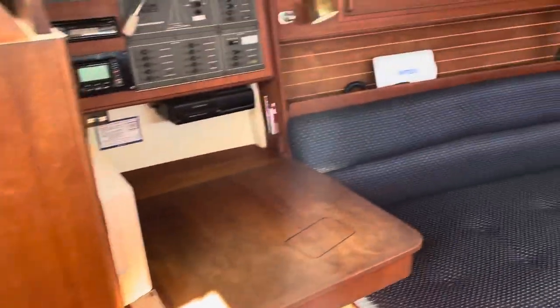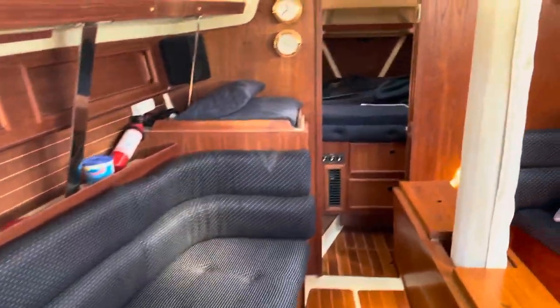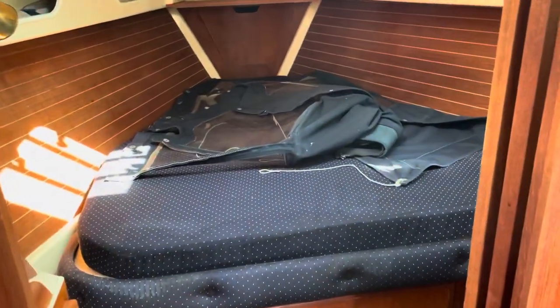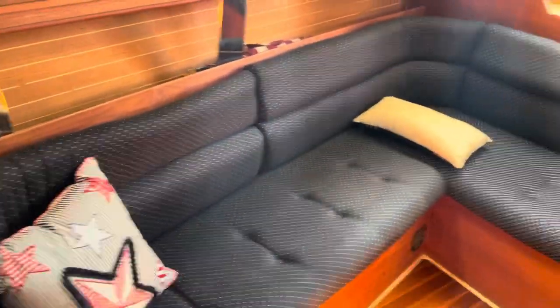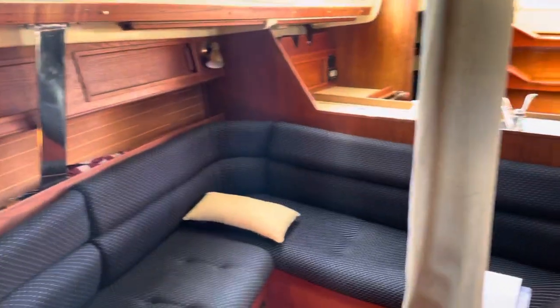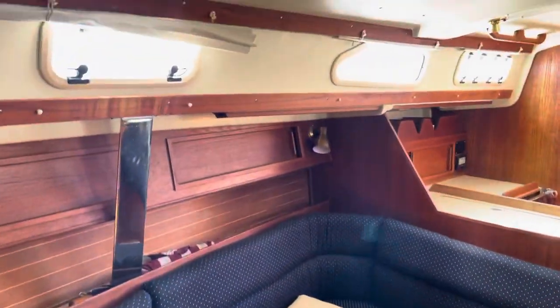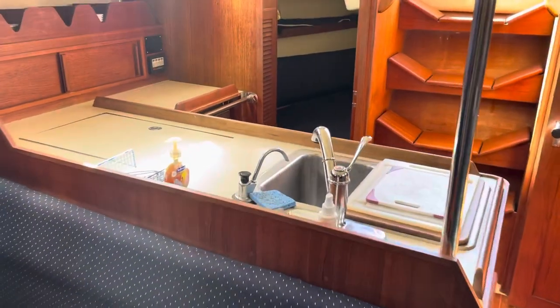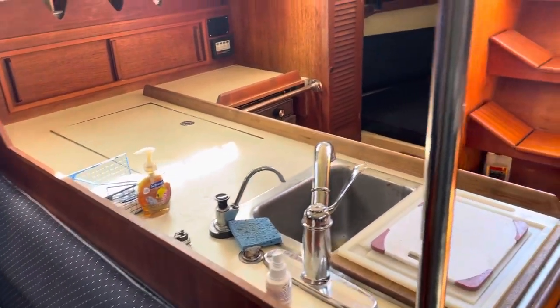Navigation station. Forward you have a stateroom. Starboard side, L-shaped settee — cushions are really nice. Galley aft starboard, with hot and cold pressure water and refrigeration.